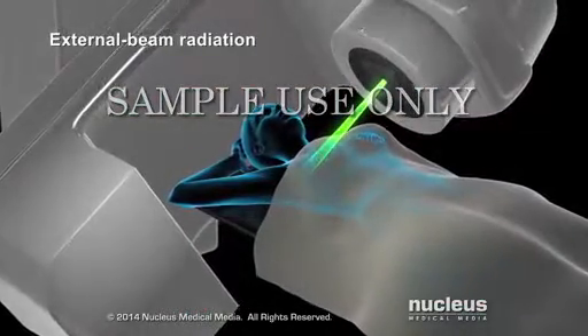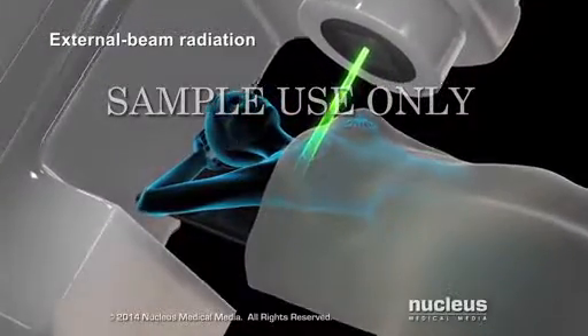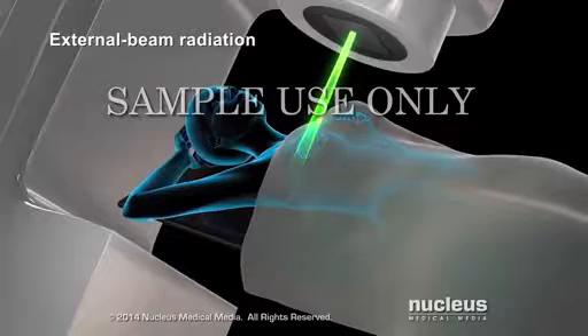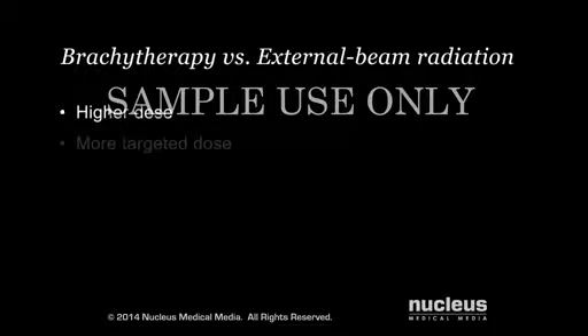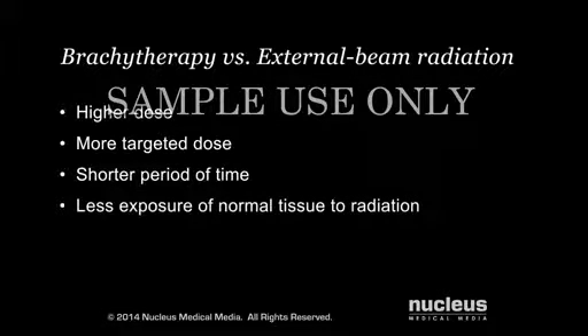Brachytherapy may be used along with external beam radiation therapy or other cancer treatments. However, the advantages of brachytherapy over external beam radiation include a higher, more targeted dose of radiation in a shorter period of time and less exposure of nearby normal tissue to radiation.